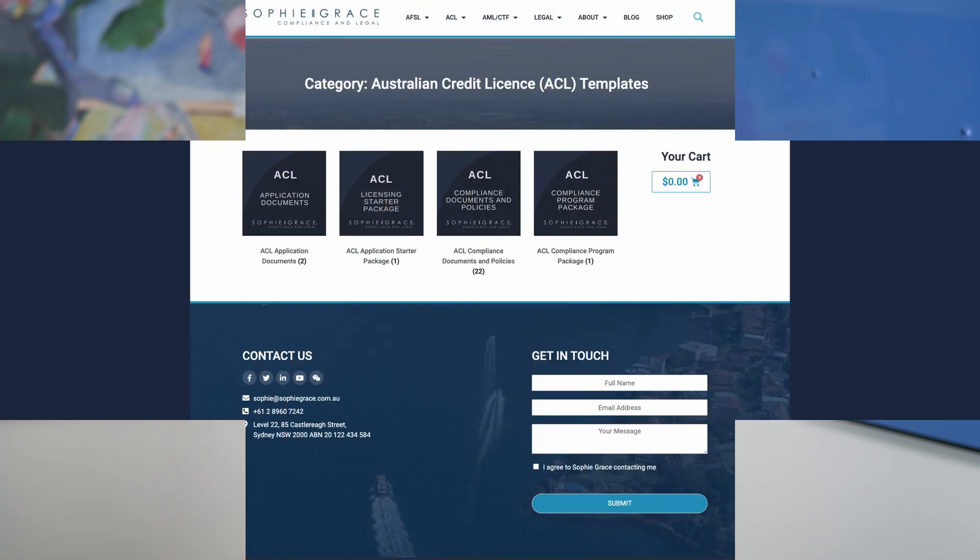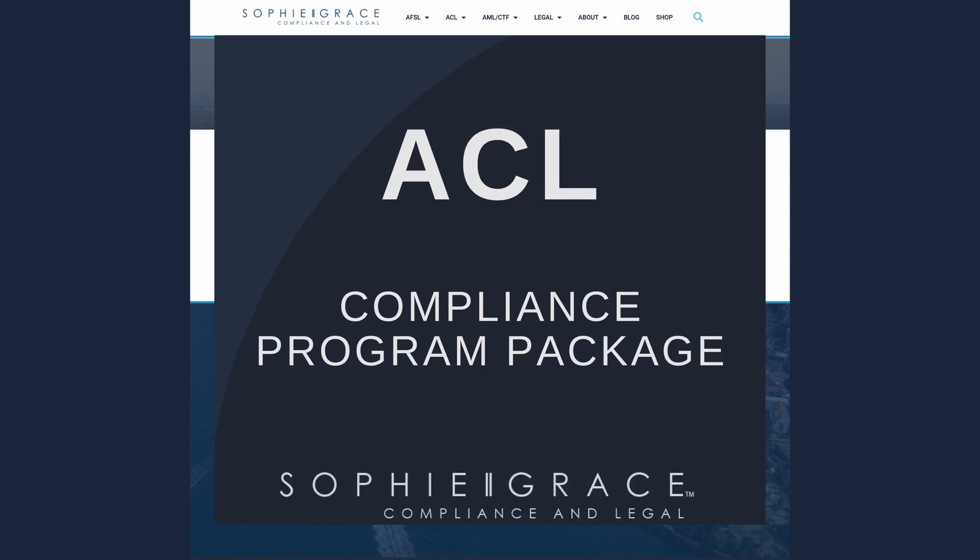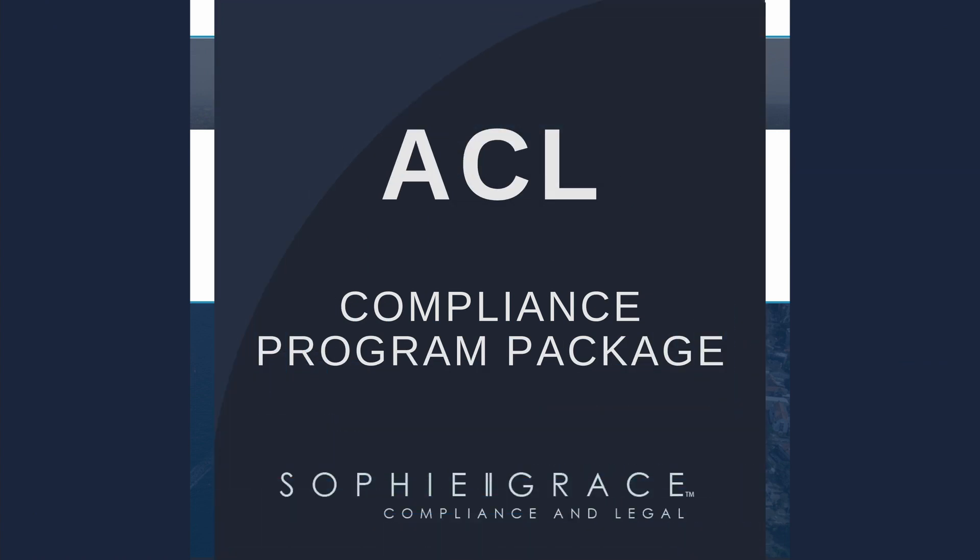Alternatively, for all you DIYers out there who are looking to save some money, we can also offer compliance documents and policies on our online shop. The great thing about our compliance program package is that it can be purchased prior to submitting your ACL application and prepared while you wait for ASIC to grant your final licence.